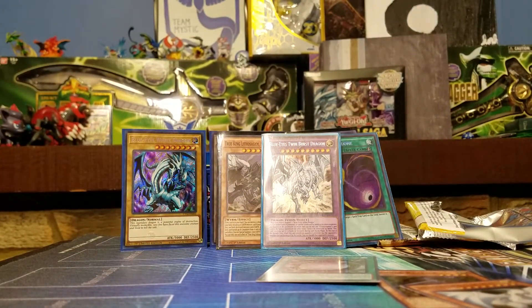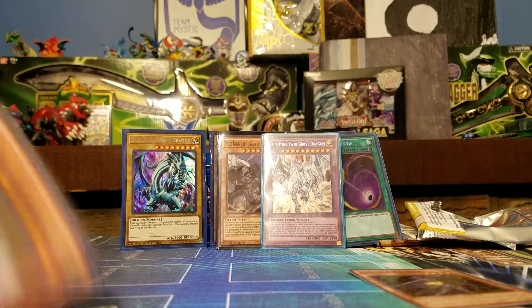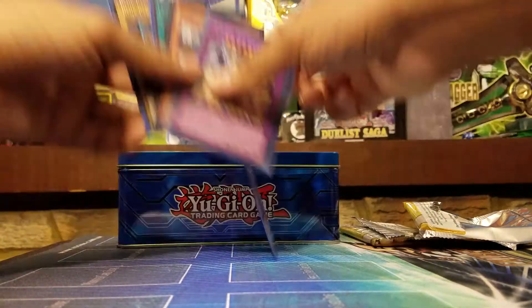That is a pretty good tin. To recap: Twin Burst Dragon, Dark Magical Circle, Cosmic Cyclone — some pretty good cards. In the tin I opened off-screen I also got Magician's Navigation, Dragon Spirit of White, and the Dark Illusion Magician card. I honestly can't complain, I think I did pretty well. I have one more to open — the Yugi tin — which will be its own video. This one should go up Saturday night.